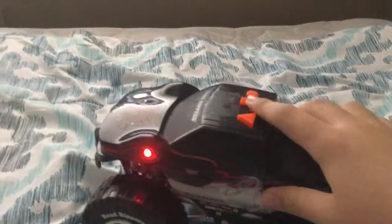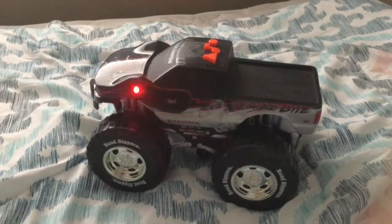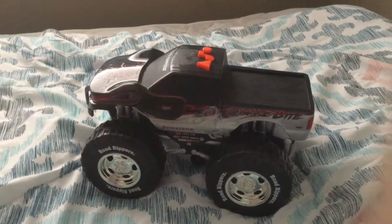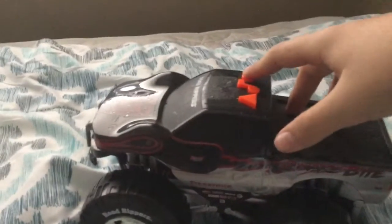Oh my god. Sorry — oh god. What did that do? That was intense. Use the music button. And here's the engine rev.